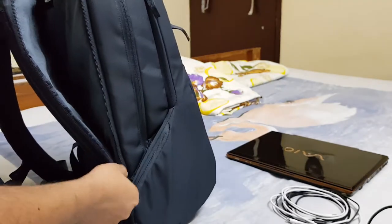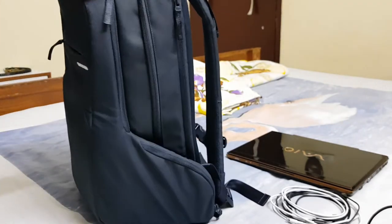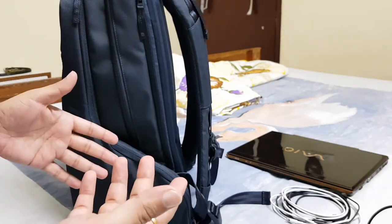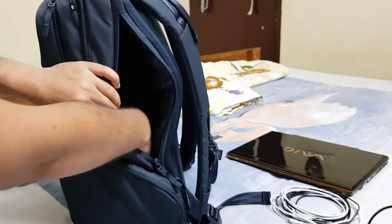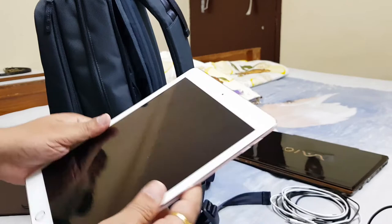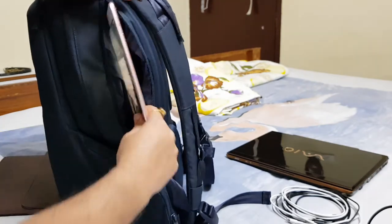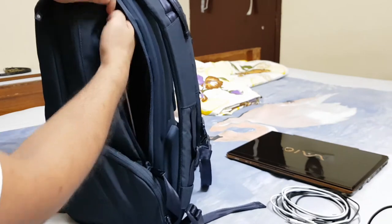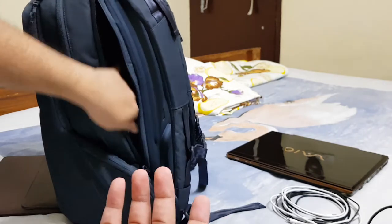On the other side there is what looks like a hidden side compartment — most people won't notice it's there. It's very useful for keeping an extra iPad or tablet. The 9.7-inch iPad fits in here easily, and I think you could probably fit up to a 12.9-inch iPad Pro in this slot.